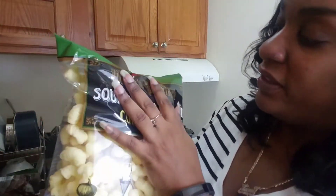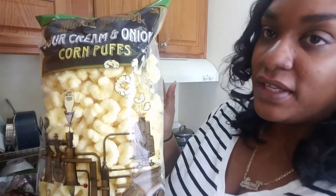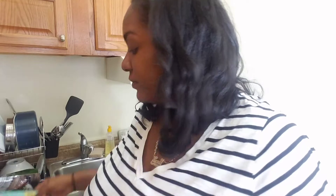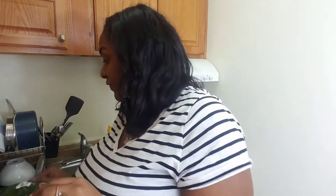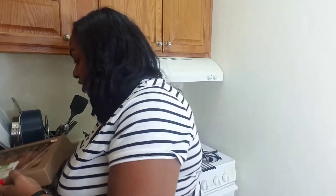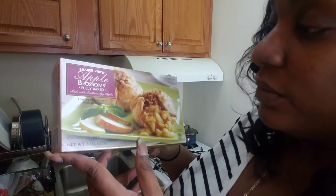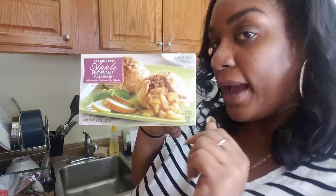These sour cream and onion corn puffs from Trader Joe's World's Puffiest corn puffs — they're so good. They taste like almost air or nothing. They have these in sour cream and onion and also in a cheese flavor. I've had both and they're both really good. Then of course for my sweet tooth I picked up some milk chocolate truffle, organic chocolate. I'm not a big sweet person but I like to have it on hand for when the craving does strike. Then they had these donuts — I'm not a big donut person either, but they're apple cider flavored donuts. Those are good for your sweet tooth. Then this one was a Thanksgiving thing — Trader Joe's apple blossom, fully baked with northern style apples. I do like apple pie so I figured since it's a smaller version and you get two in a pack, it's a good idea.